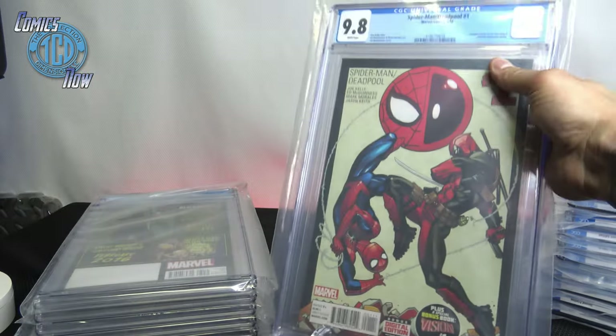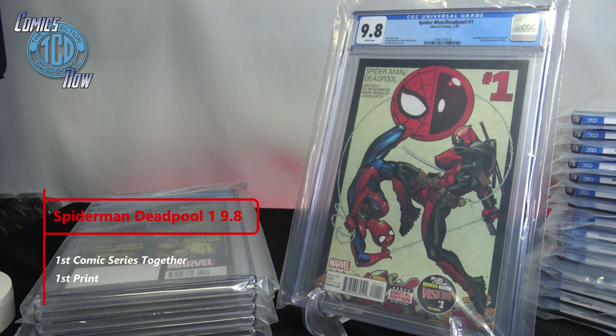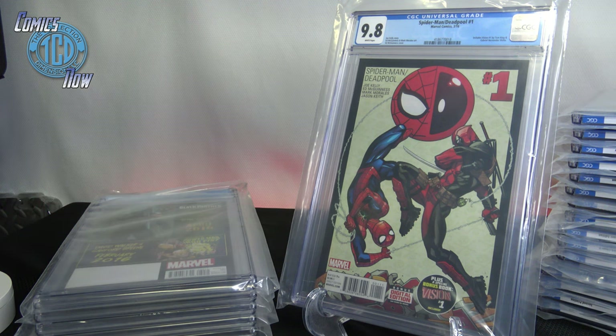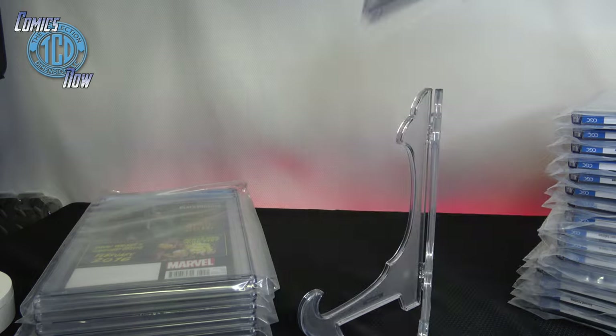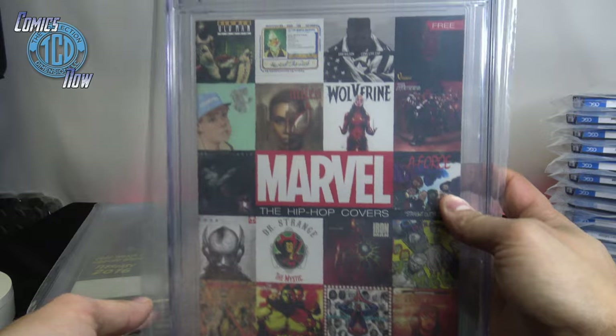Back to 9.8 — we have Spider-Man and Deadpool number one, the first comic of them together. I'm happy I got this — can't wait till they bring Deadpool into the MCU. If they mix Deadpool with Spider-Man this comic is going to shoot up even more. This also says it includes Vision number one in the comic — special bonus book Vision number one — which I believe has the first appearance of his wife and children. Marvel hip-hop — very happy with that.